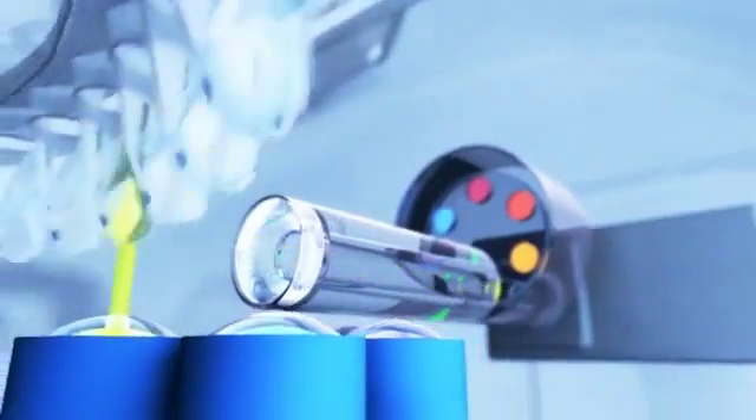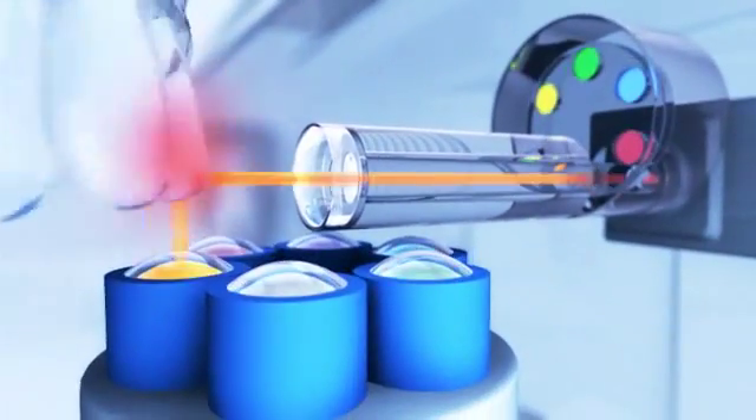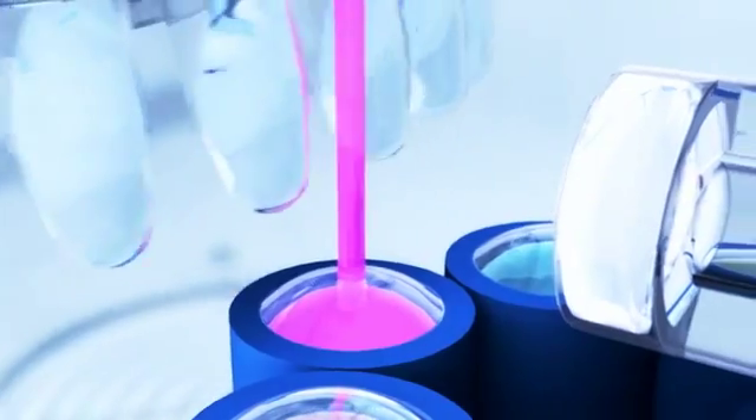Inside the RotorGene Q, each tube spins in a chamber of fast-moving air, keeping all samples at precisely the same temperature. During heating, warm air is rapidly driven around the chamber. For cooling, cool air is forced into the instrument. As each tube aligns with the detection optics, the sample is uniformly illuminated and the fluorescent signal is immediately collected.